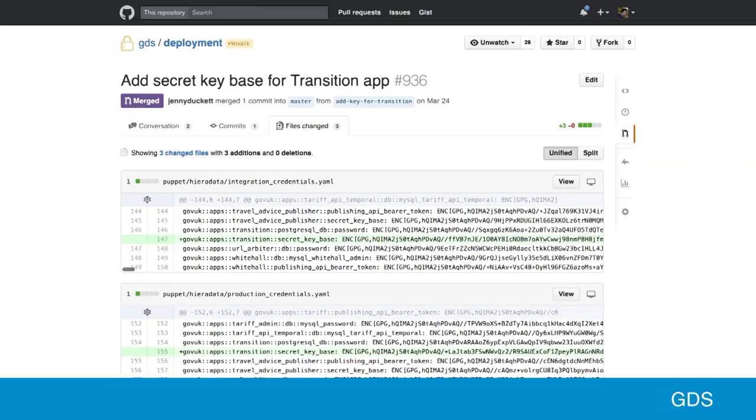For the stuff that we can't publish, we use GitHub Enterprise, which has been talked about today. In this pull request, some of our actual production passwords are encrypted in our GitHub repo with GPG. So I hope GPG works.